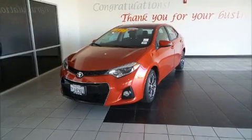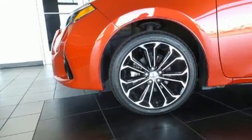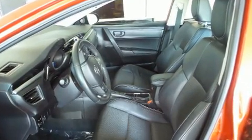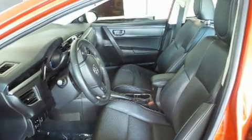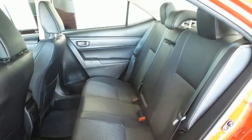Get excited about the 2015 Toyota Corolla. This four-door, five-passenger sedan just recently passed the 50,000 mile mark. Smooth gear shifts are achieved thanks to the 1.8-liter four-cylinder engine, and for added security, Dynamic Stability Control supplements the drivetrain.